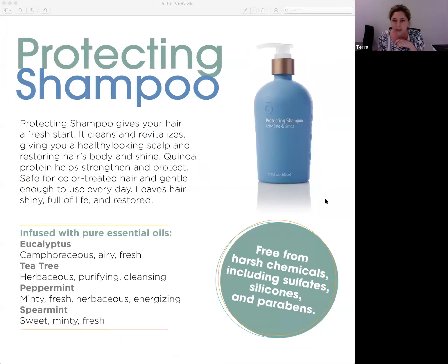First is the protecting shampoo. This is really good for color-treated hair — it's gentle enough for everyday use. It has quinoa protein in the formula, which really helps to strengthen and protect your hair. Again, no harsh chemicals, and it's free from sulfates, silicones, and parabens.